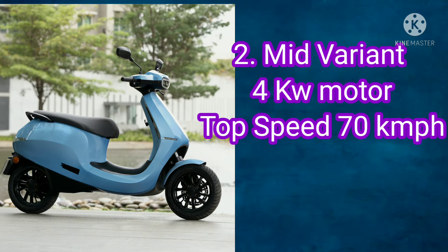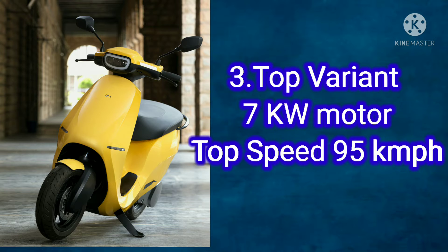The second variant, the mid variant, has a 2 kW motor power with a top speed of 70 km/h. The last one, the top variant, has a 7 kW motor power with a top speed of 95 km/h.